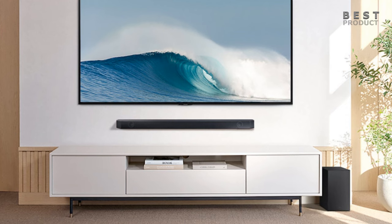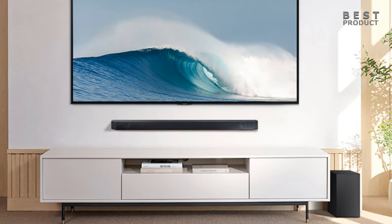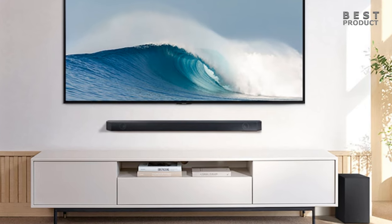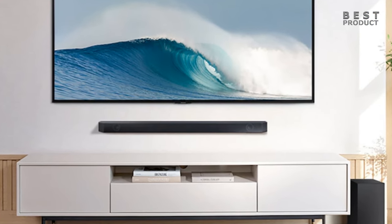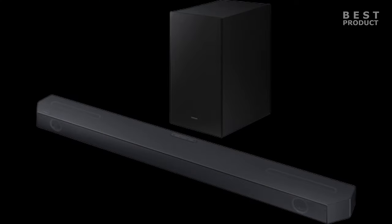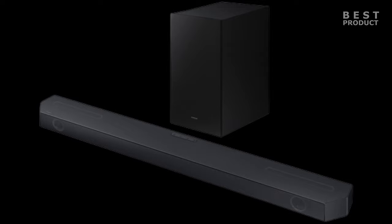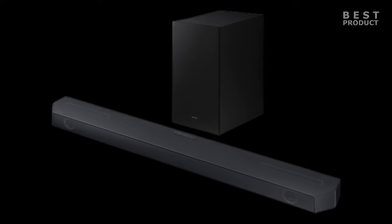In this video we'll be looking at a great soundbar with a wireless subwoofer. The Samsung HWQ600C is a 3.1.2 channel soundbar with Dolby Atmos and DTS:X support that was released in 2023 and is the successor of the Samsung HWQ600B. It's a mid-range soundbar that offers good sound quality and features for the price.